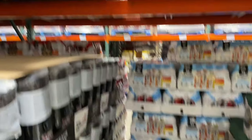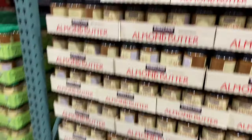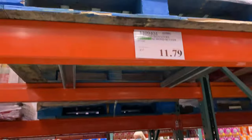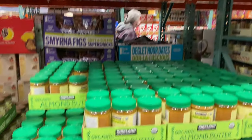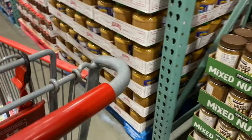We normally don't buy our coffee at Costco, but I'm going to start doing it because these prices are really good - $10 to $11 for fair trade organic coffee beans. I always buy my nut butters at Costco. Organic almond butter, that big jar, is $12. At the grocery store a third of that is $12. They also have a mixed nut butter which is really good.